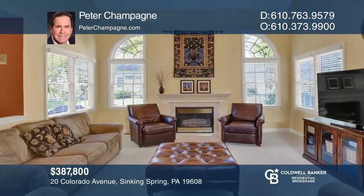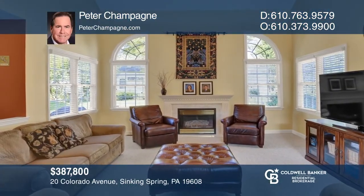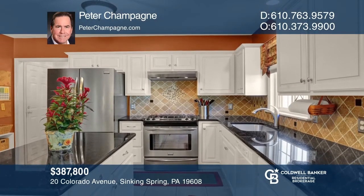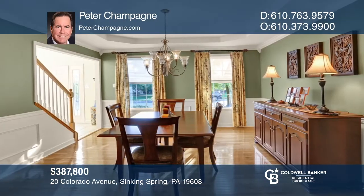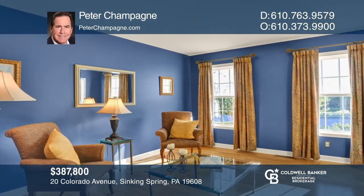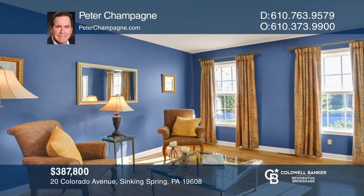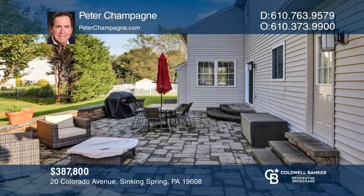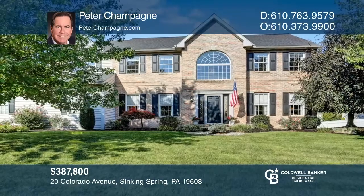Convenient to schools, walking trails, and playgrounds, this home is hard to beat. It features four bedrooms, two full and two half baths, and a finished lower level. There is a large family room with a fireplace and skylights that opens to the kitchen and dining area. The exterior features a paver patio and two-car garage. Check out this must-see home by scheduling a tour with Peter Champagne.